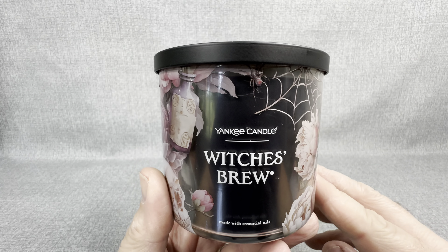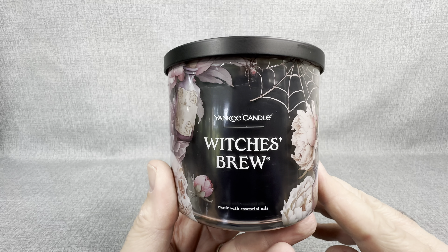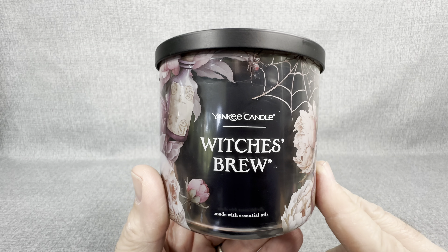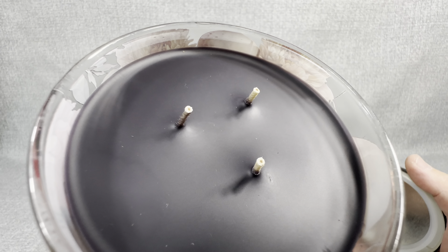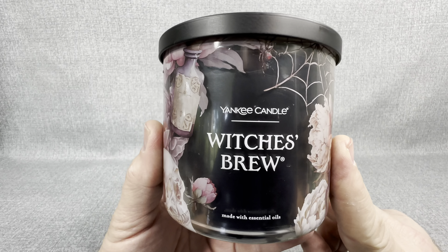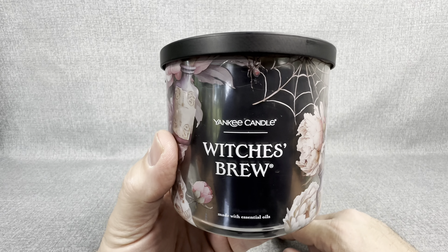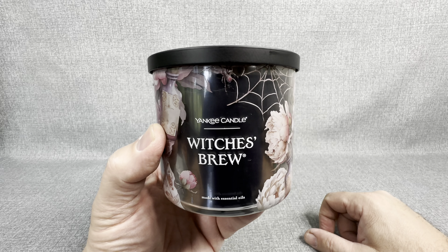You may not be into Masters of the Universe, but if you've ever smelled a Stinkor figure in your entire life, I would implore you — I would beg you — go down to Yankee Candle. Even if you don't buy this Witch's Brew candle, do me a favor: take the lid off and give it a smell. That, to me, is as close as I'm ever going to get to that childhood experience of opening my first Stinkor Masters of the Universe figure. This candle is going to go in my opening room and I'm going to light it and get that scent of Stinkor all in my room.